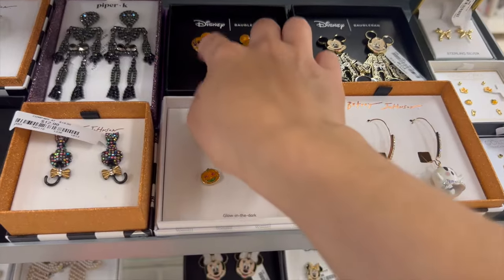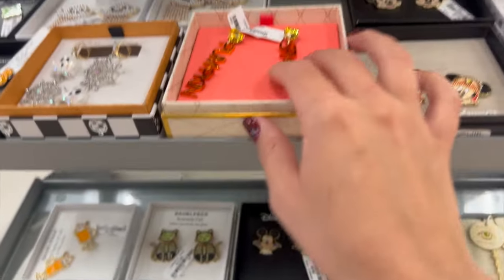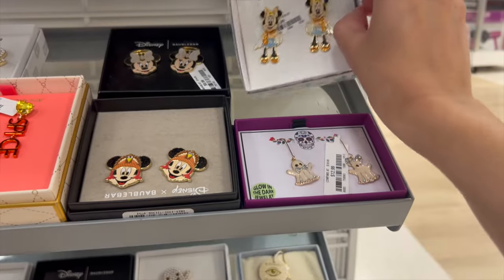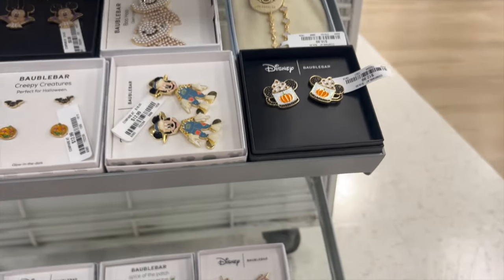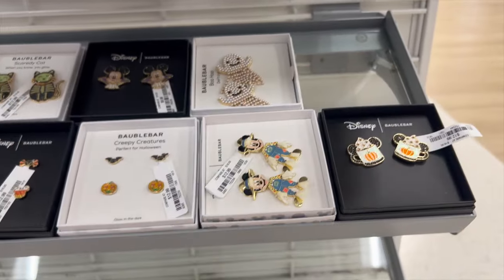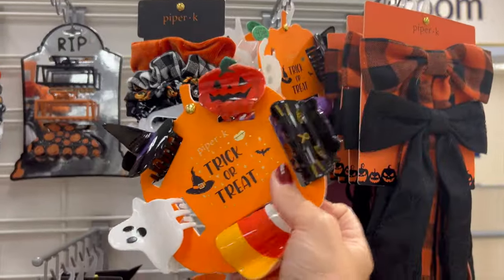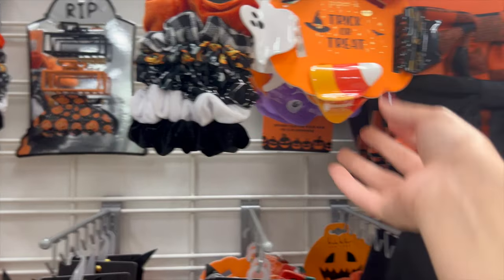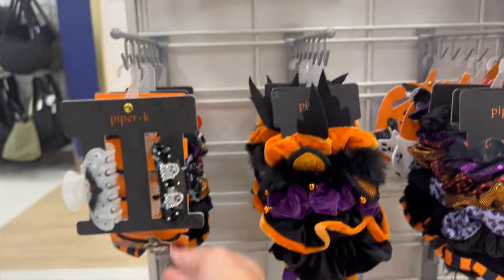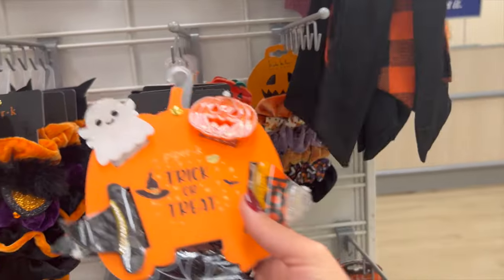They had some small ones and some really large ones, whether you prefer a stud or a dangly earring. There were even some Thanksgiving ones with turkeys, and look at this Minnie holding her little pumpkin spice latte — so many fun ones! There was also a really cute bracelet that I considered getting but didn't. And so many hair accessories — I really should have bought some to give away to my girlfriends. They had tons of scrunchies, clips, bows, and things like that.